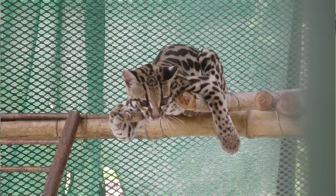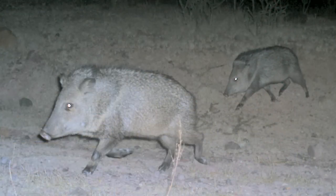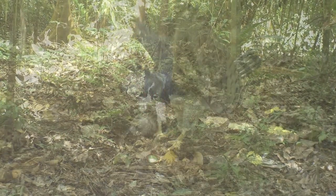With our remote camera surveys during the Tropical Ecology field course, we were able to detect ocelots and peccaries and a variety of mammalian species. We also captured a rare image of the Harpy Eagle, which is an endangered species and the national bird in Panama.